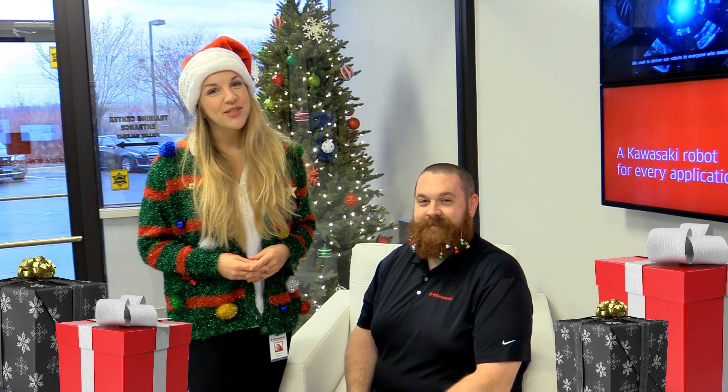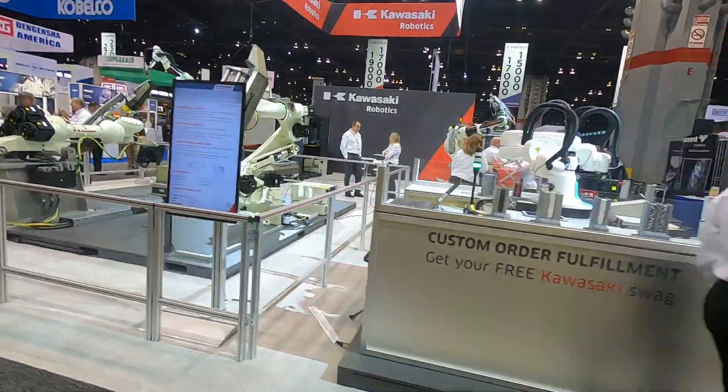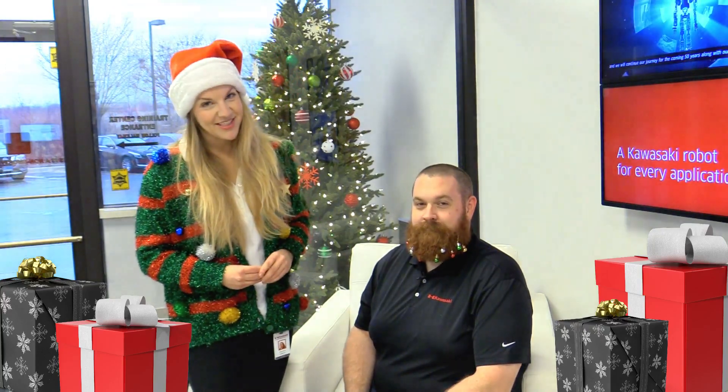Welcome to a holiday episode of KTV. Here's our year in review from Laith and me. Kawasaki's been up to a lot this year — we hope this episode brings you some holiday cheer. From product to trade show to software innovations, Kawasaki has been helping solve your applications.